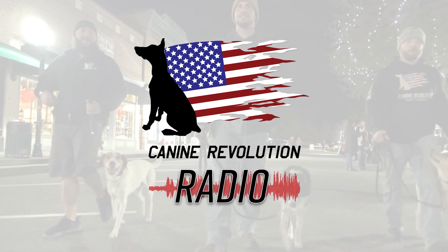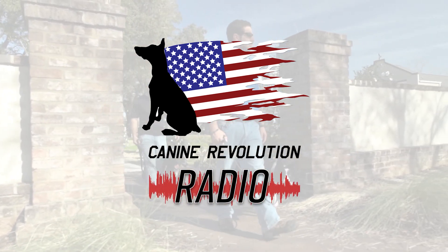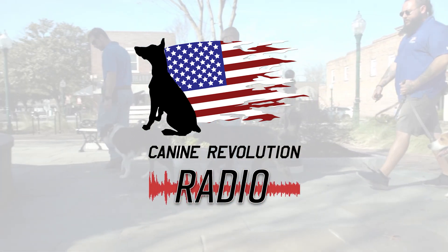Welcome to Canine Revolution Radio, presented by Canine Revolution Dog Training, enhancing the dog and owner relationship through education, balance, and pack instinct.